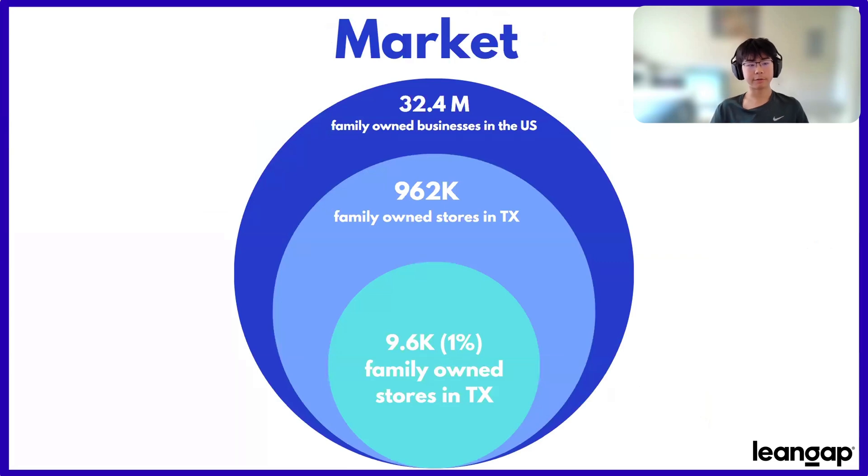Let's take a look at our market. The first type of small business that we aim to target is family-owned stores in Texas, as we feel they would benefit the most from our product. Out of the serviceable attainable market for such businesses in Texas, which is around $962,000, we plan to target about 1% of them — about 9,600 small businesses who manage inventory, or around $384,000 in monthly revenue alone.